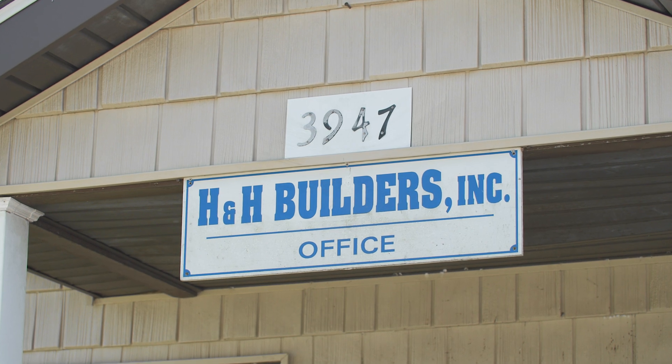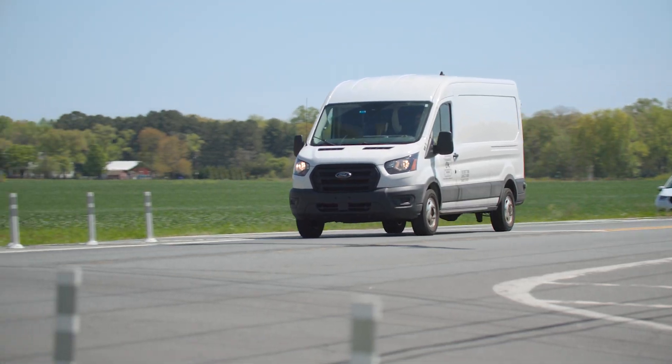Oh my, there was constantly wrecks, constantly. From his office at H&H Builders, Ray Strauss has a front-row seat to what happens at this Dover, Delaware intersection.